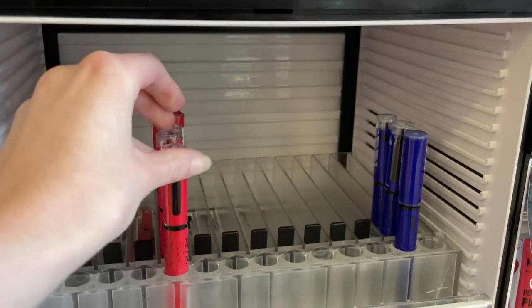They did have the NYX Shine Loud lipsticks, but the only ones left were a bright red color and a blue color, so I chose the red one. It's not my first choice, but I wear red lipstick sometimes so who knows — I might actually like it. I'm just happy that they had it there because I thought it would be completely sold out.